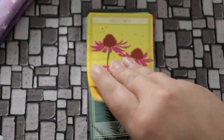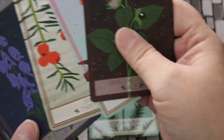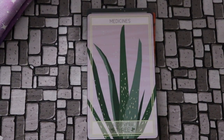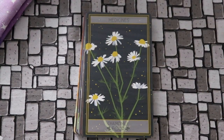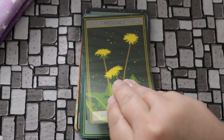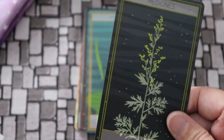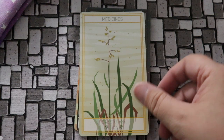Into medicines. We have echinacea for the ace, yarrow for the two. I believe yarrow and Queen Anne's lace leaves are similar though their leaf shapes are different. Aloe vera for the three, chamomile for the four, dandelion for the five, usnea for the six, marijuana for the seven, wild sage for the eight, plantain for the nine, and sweet grass for the ten.